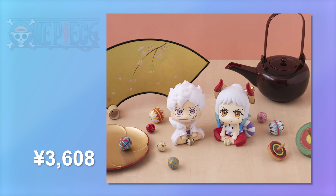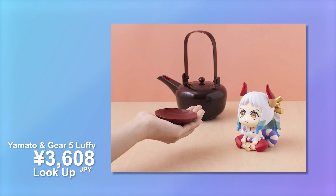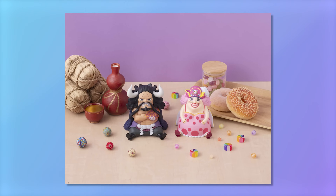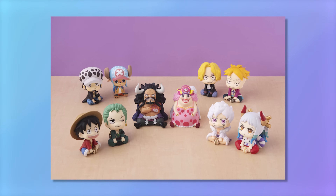Moving over to some One Piece goodies, I also picked up the Megahouse Lookup Series Yamato and Gear 5 Luffy. These are incredibly affordable at around 3,600 yen, definitely competing with Nendoroids for that spot in the market. I still think they're a great alternative, especially if the series you love doesn't get the Nendoroid treatment due to licensing. Although, I originally planned to pick up every single Lookup Series One Piece figure, but then I saw the Kaido and Big Mom and those are some of the ugliest things I've ever seen. Definite skip - that one's gonna tank.